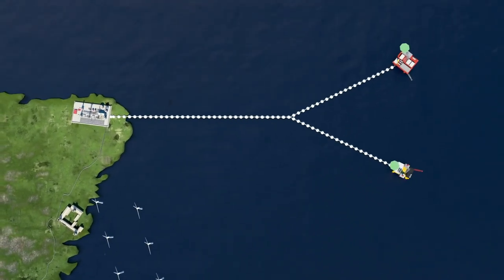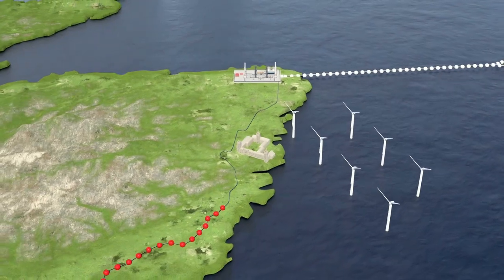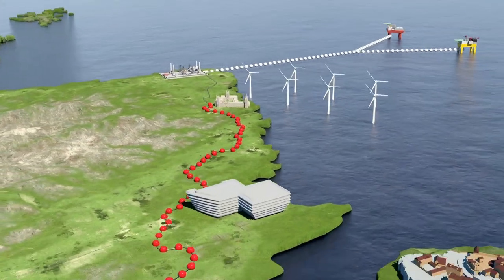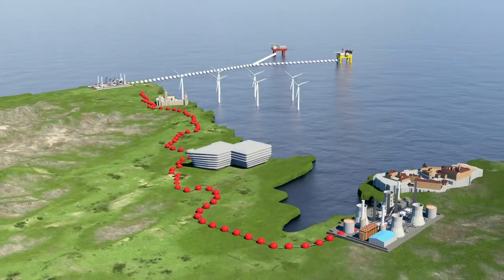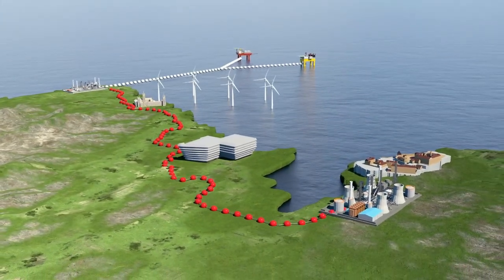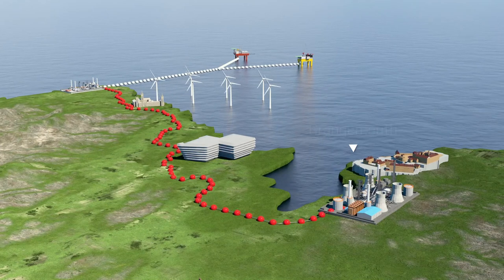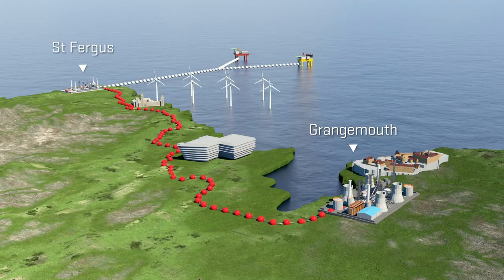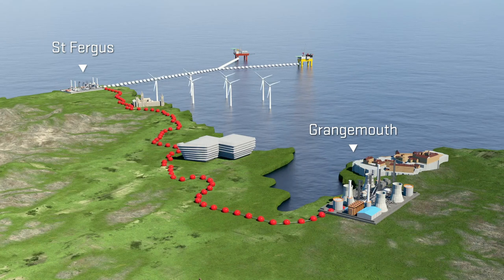ACORN would also deliver a major pipeline that would manage Scotland's central belt emissions. Carbon dioxide emissions would be pumped as a dense liquid up the existing Feeder 10 pipeline from Grangemouth to St Fergus, where they would then be processed and pumped subsea to be sequestrated offshore.